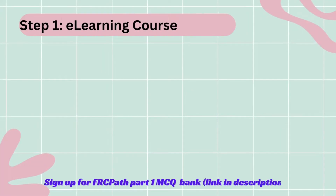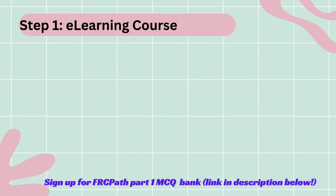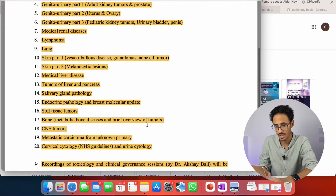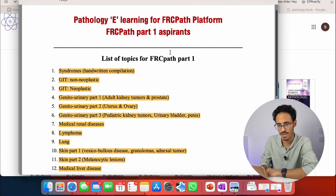The first thing I would highly recommend — and I'm not sponsored by this course — is the e-learning course by Dr. Maitraye Roy. I'll leave a link down in the description box for that course. Her course is amazing; she covers almost everything, all the topics. Let me just show you quickly the template of her course, which is available on her website as well.